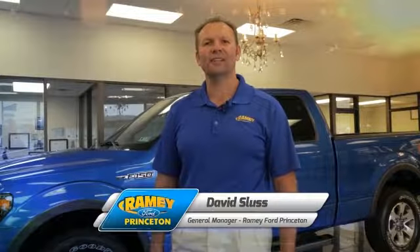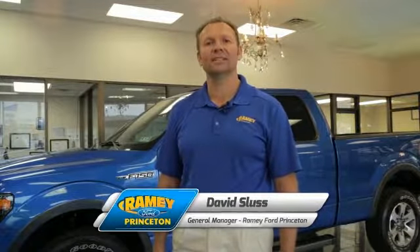Hi, I'm David Sluss, General Manager at Ramey Ford in Princeton. I'd like to thank you for taking time to look at this vehicle.